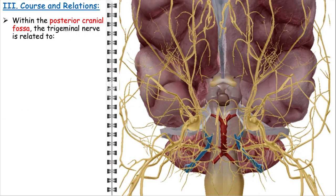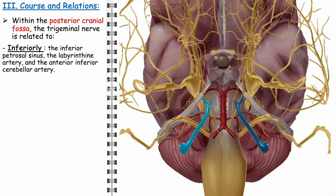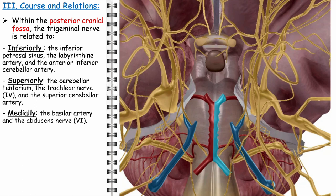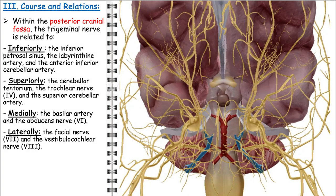Within the posterior cranial fossa, the trigeminal nerve has important anatomical relationships. Below the nerve, we find the inferior petrosal sinus, the labyrinthine artery, and the anterior inferior cerebellar artery. Above the nerve, the cerebellar tentorium, the trochlear nerve, and the superior cerebellar artery are in close proximity. Medially, the trigeminal nerve is related to the basilar artery and the abducens nerve. Laterally, it is closely associated with the facial nerve and the vestibulocochlear nerve. Understanding these relationships is immensely important in cranial nerve pathologies and surgical approaches to the brainstem and cerebellum.